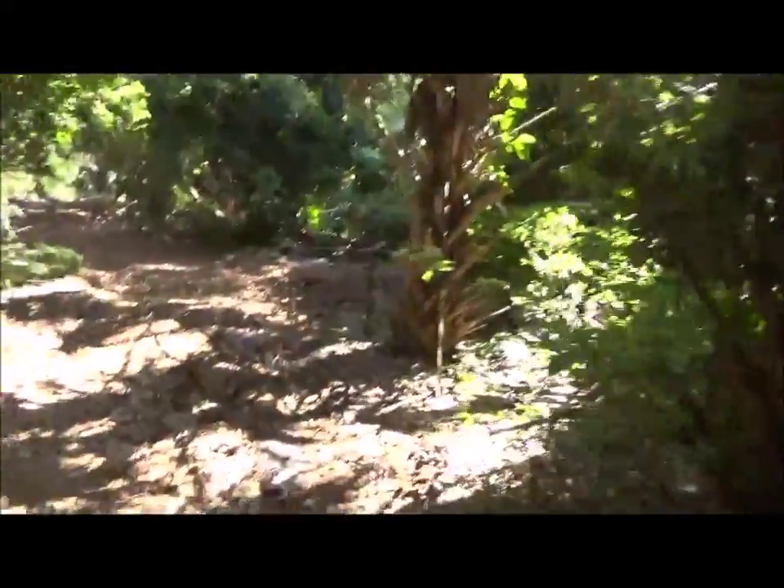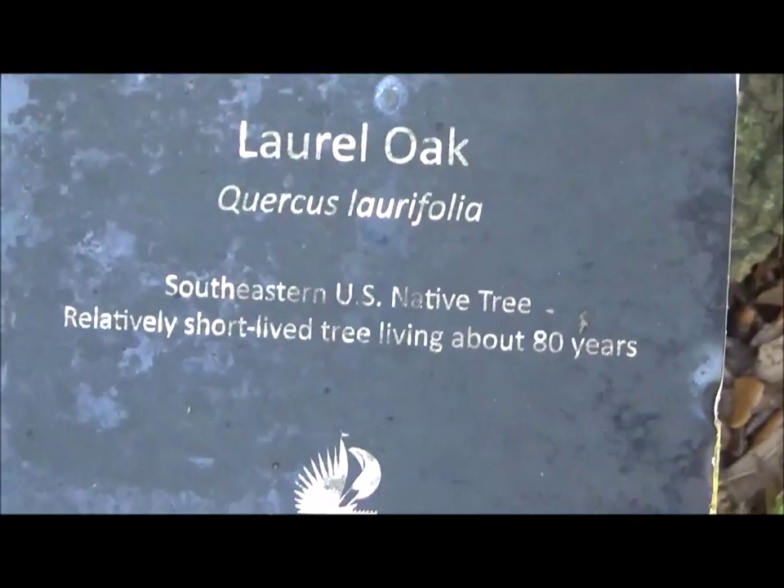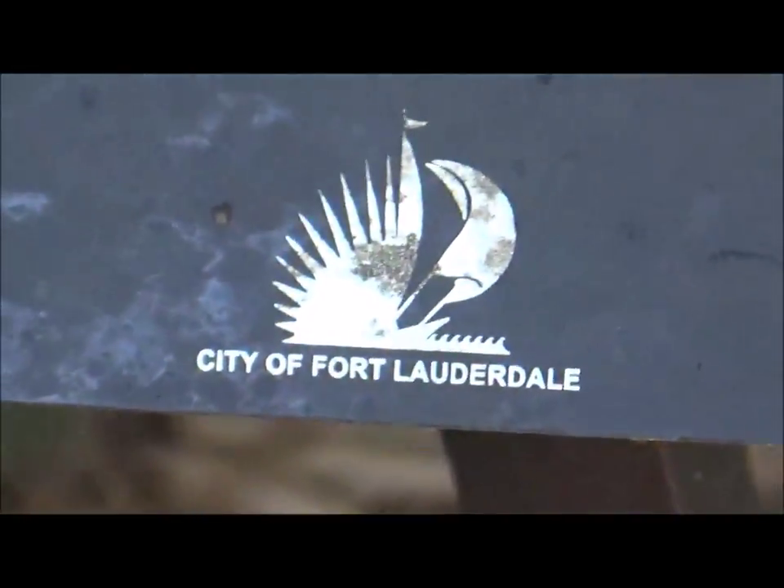I actually hiked the trail where I do a hand mark. The canopy overhead is lovely. Last sign I have time for: Laurel Oak, Southeastern U.S. native tree. Relatively short-lived tree, living about 80 years. Interesting. Also by the City of Fort Lauderdale.